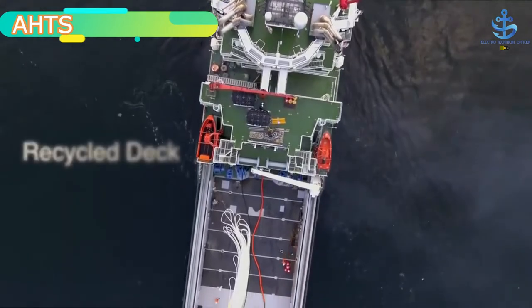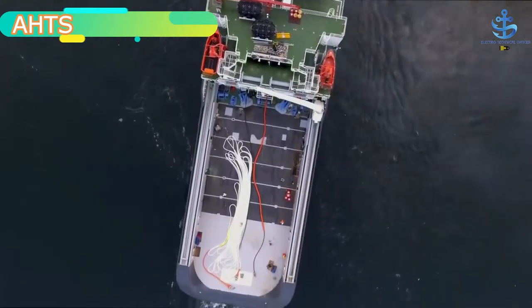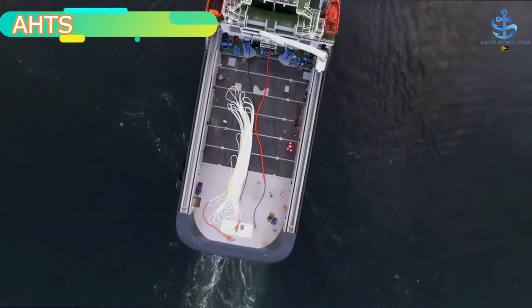The anchor supply, mentioned as part of the vessel's name, is then allowed to be sunk into the sea water in order to keep the rigs steady.